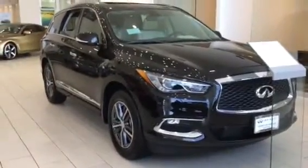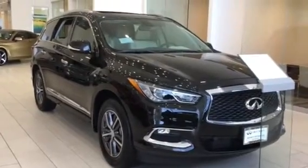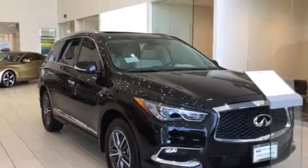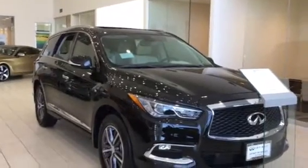Good morning, my name is Christina with Infiniti of Denver. Today we're looking at a 2018 QX60 packaged the way that I personally would buy the car. This car has a driver's assistance package, the premium plus, and the premium package. It's got a lot going on.